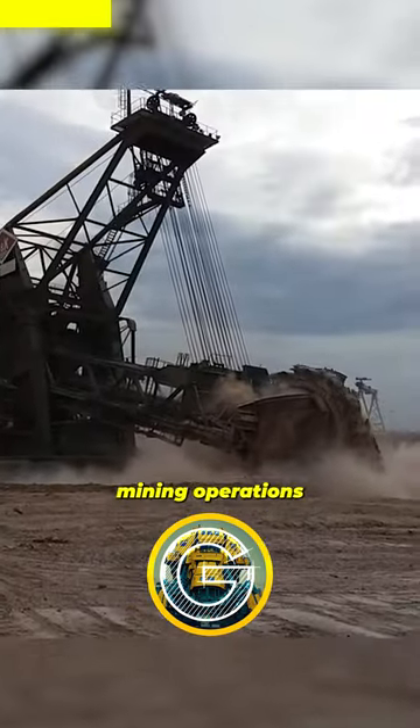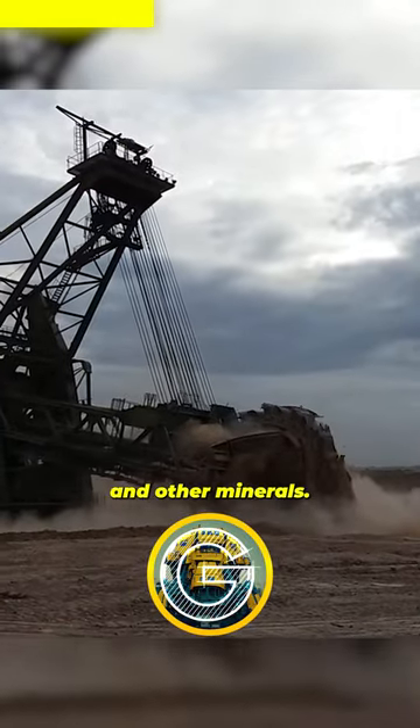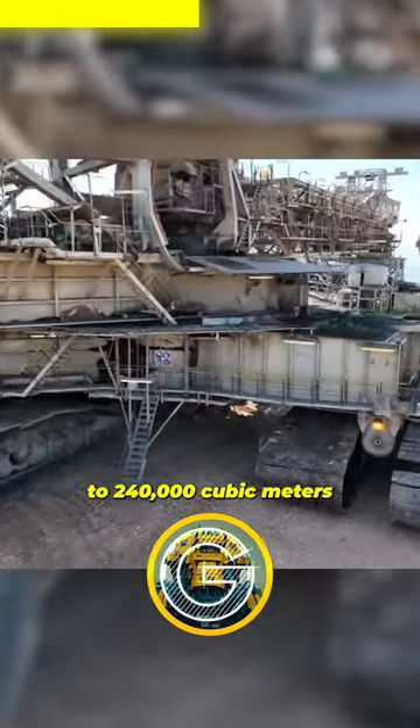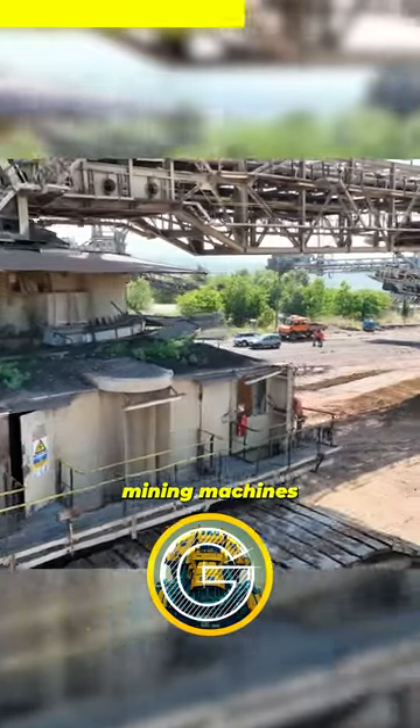BWEs are typically used in open-pit mining operations to extract coal, lignite, and other minerals. They can excavate up to 240,000 cubic meters of material per day, making them some of the most productive mining machines in the world.